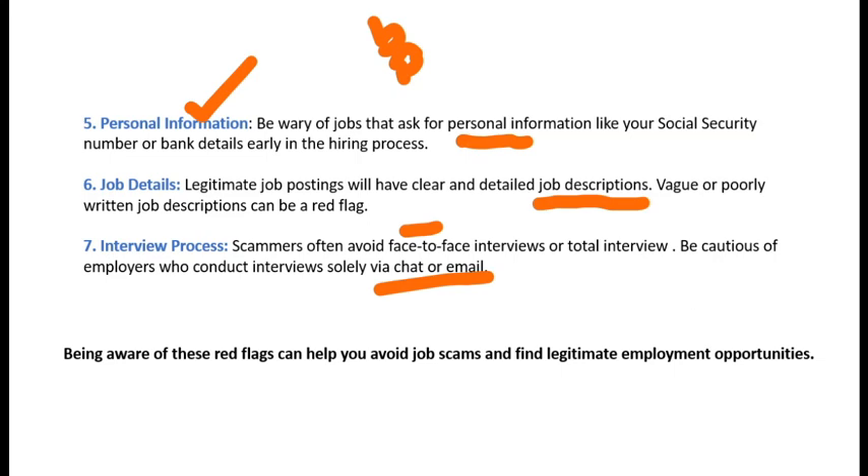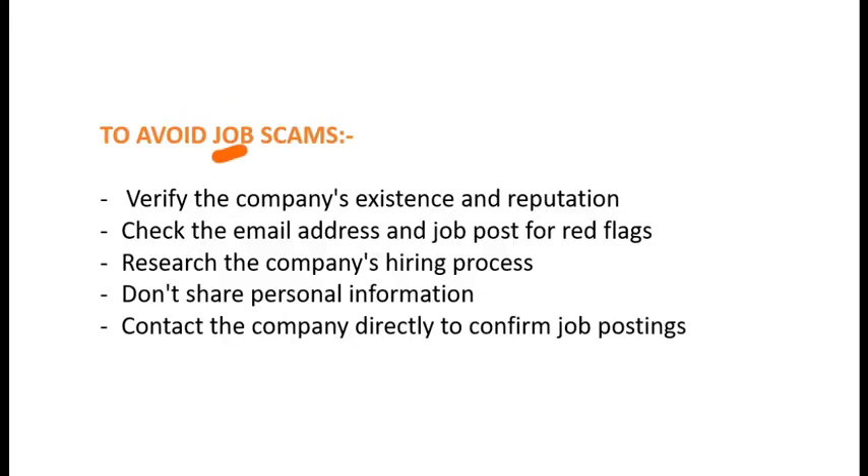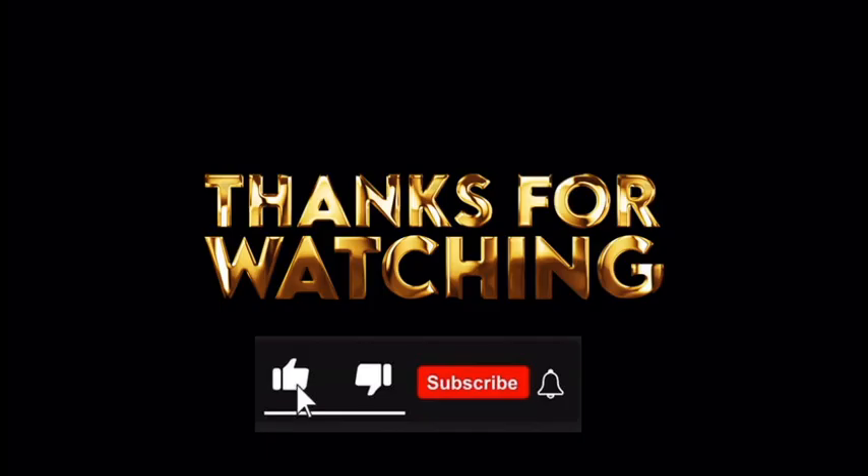To avoid job scams, keep these five points in mind: verify the company's existence and reputation; check the email address and job post for red flags; research the company's hiring process; don't share personal information; and contact the company directly to confirm job postings. If you found this video helpful, please like, share, and subscribe to my channel. Thank you for watching.